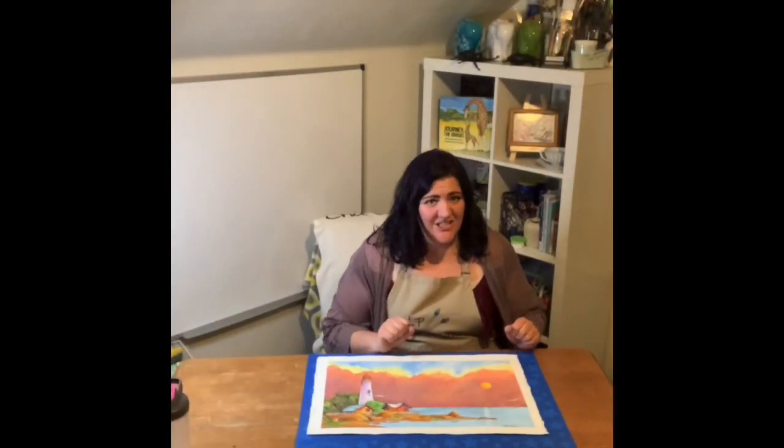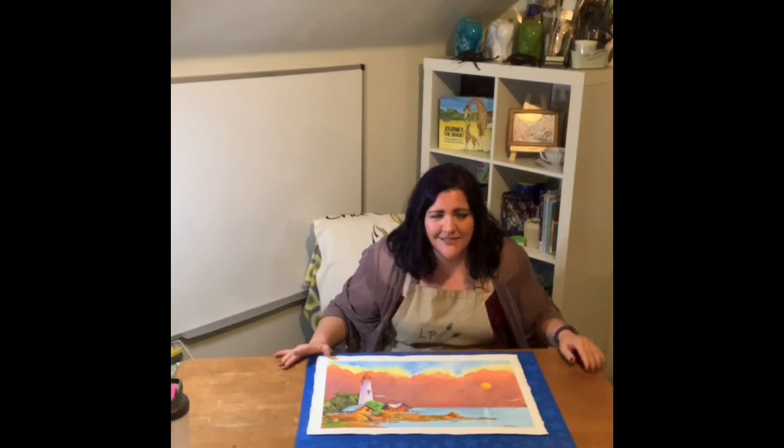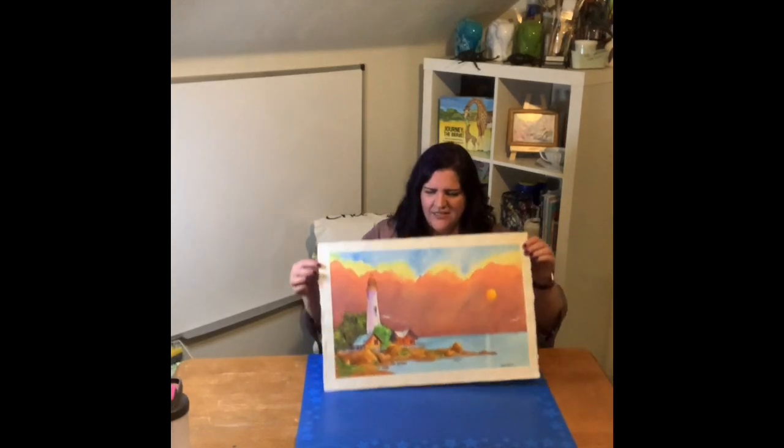Hi everyone! Ms. Crystal here from LP Design and Crystal's Originals, bringing to you Flashback Mondays! In Flashback Mondays, I take you on a journey to the past, and this time I am taking you to 2011. Yes, 2011!